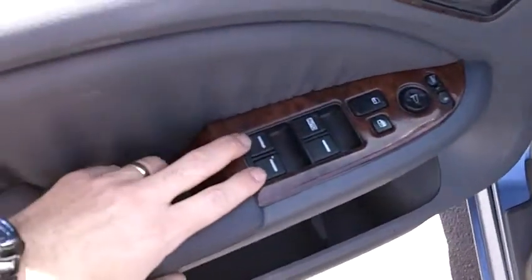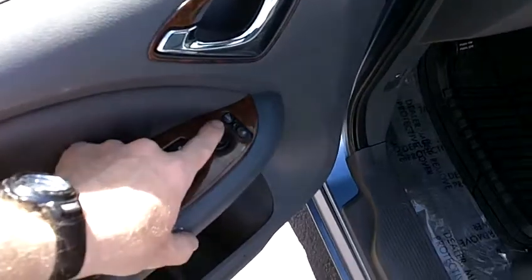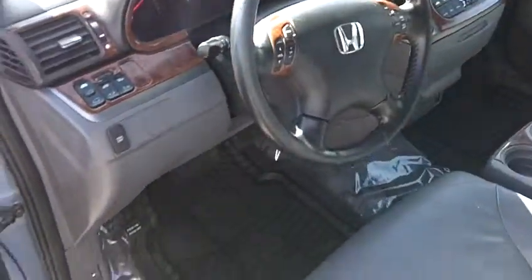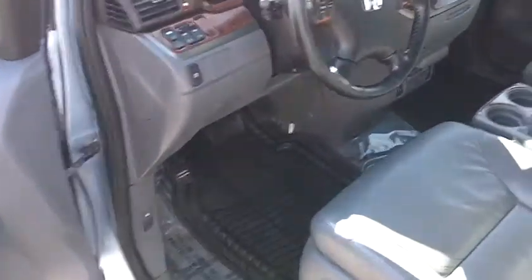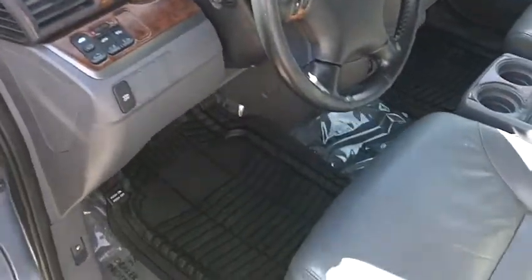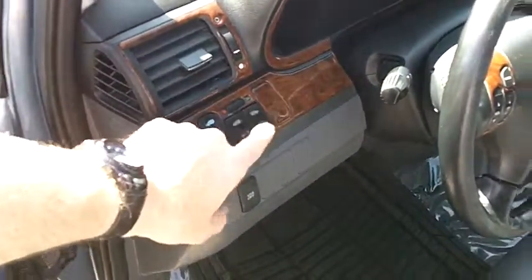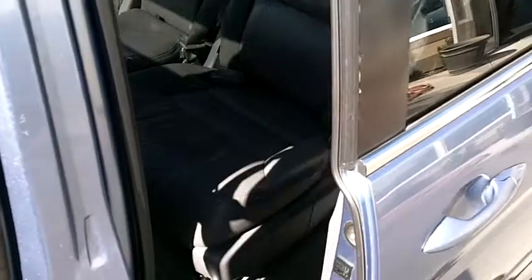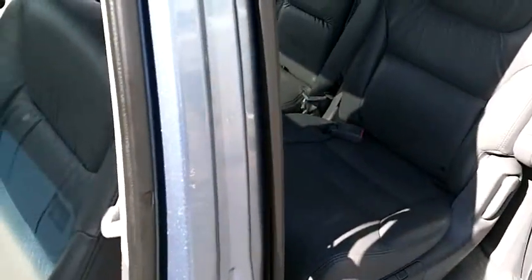Front leather seats are heated. We've got power windows, locks, mirrors, and heated side view mirrors. Keyless entry and factory alarm are also standard on this vehicle. One of the great options on the Odyssey are the power doors, which are working perfectly — both doors are in great working order.